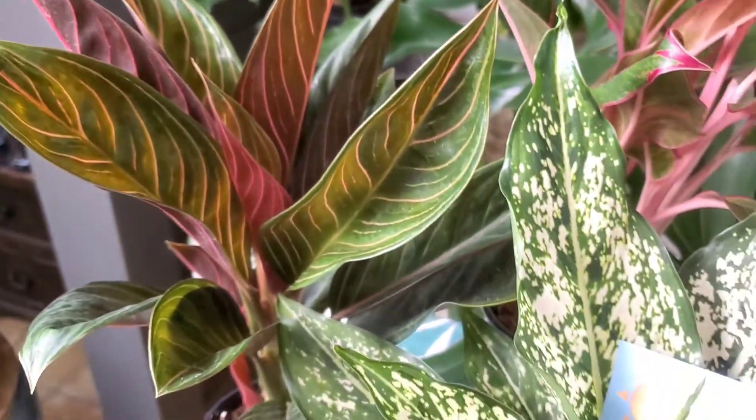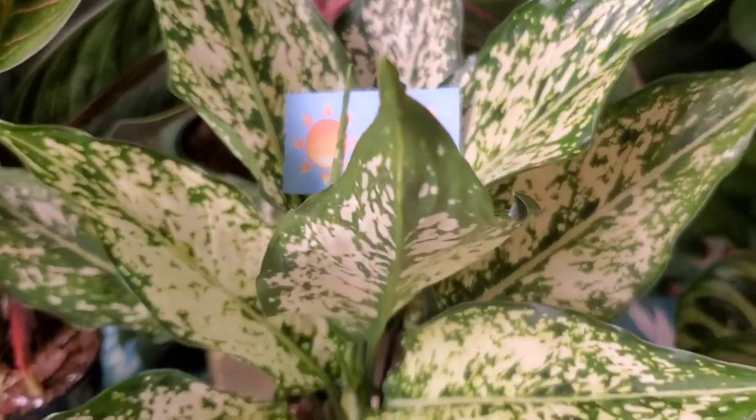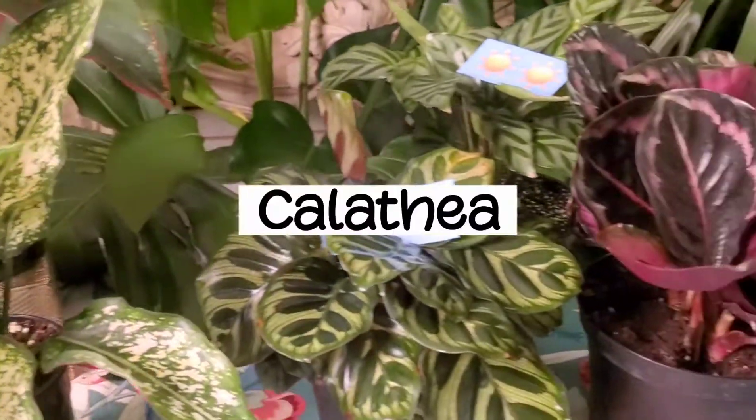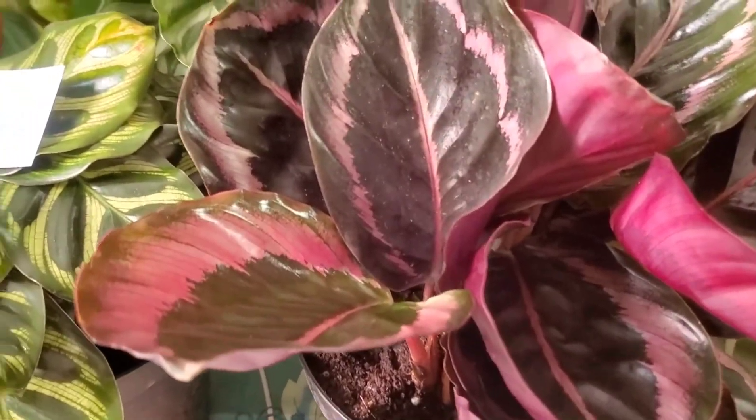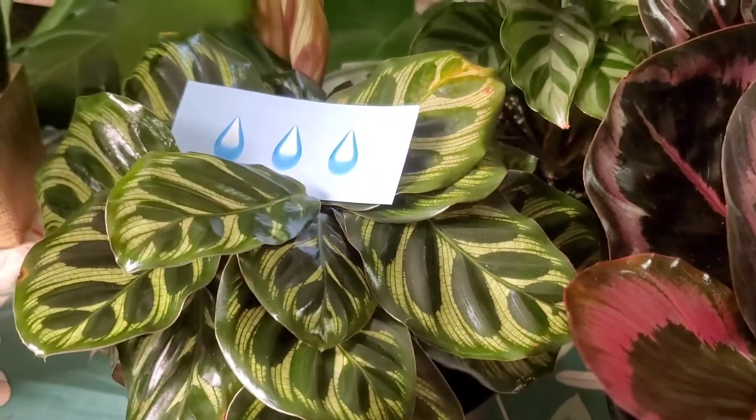My personal favorite is this spring snow because it reminds me of a Dalmatian. Calatheas also come in many varieties and are popular for folding their leaves up at night, then opening again during the day to absorb the sun.